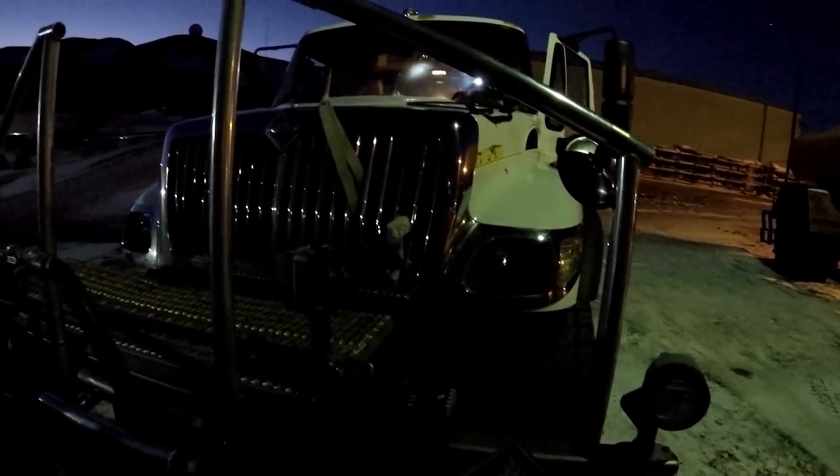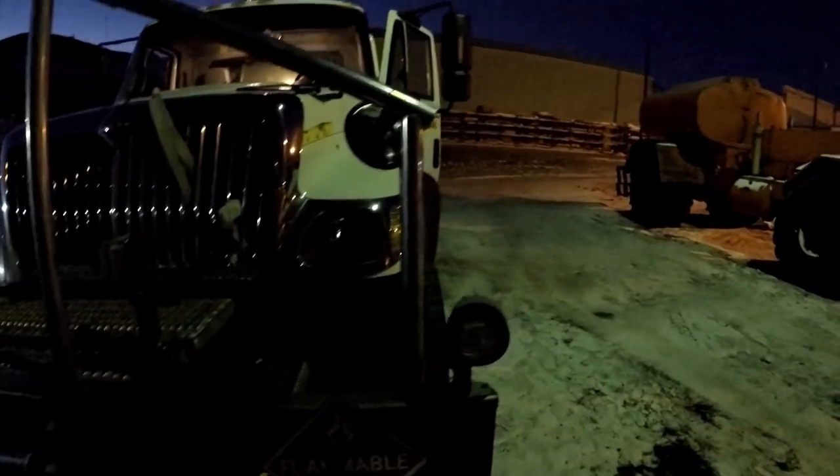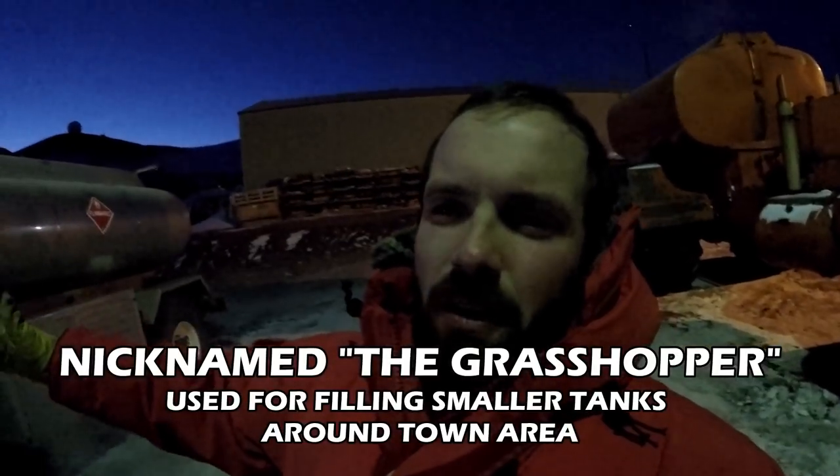You guys are lucky — you got the crew cab, the double door, two full doors. The mat track has like the half door. So we pack that truck with people and bags. That's nice.